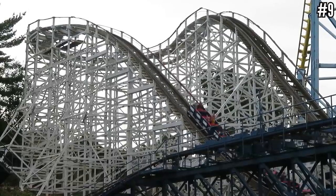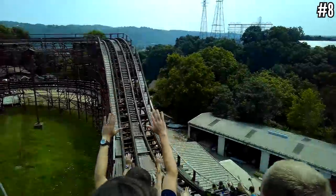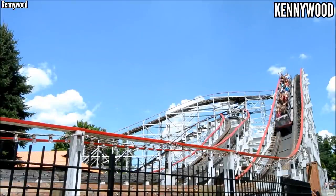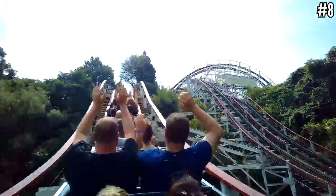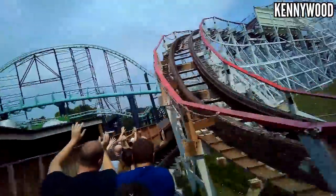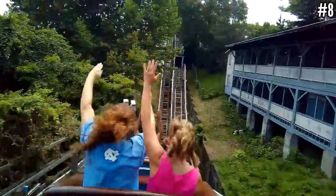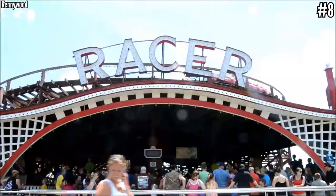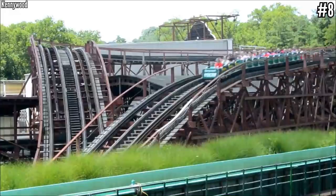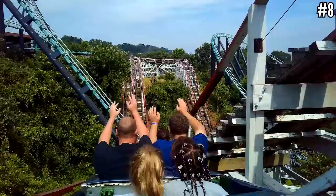Number 8: Kennywood with Thunderbolt, Jackrabbit, and Racer. In terms of a collection of classic woodies, Kennywood is top of the class — all of these coasters trace their origins back to the 1920s, though Thunderbolt was totally overhauled and expanded in the 60s. Thunderbolt has some good drops and a long ride time over a perfect terrain layout. Jackrabbit also uses terrain to its advantage and has the famous double-down. Racer runs smooth but it's the weakest of the three — it has the racing aspect but is otherwise a pretty dull ride experience.